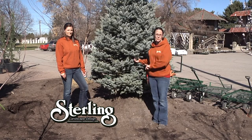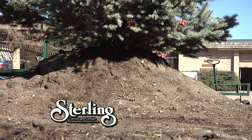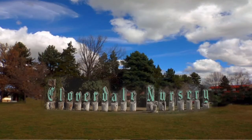Be aware that these root balls are very heavy — you're going to need some friends to help you get them planted. We want to give Cloverdale a big thank you for letting us film here today. When we come back, we'll be at the Sterling yard to show you how to plant a tree.